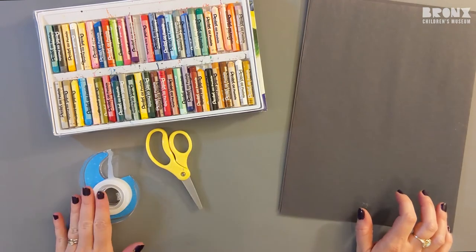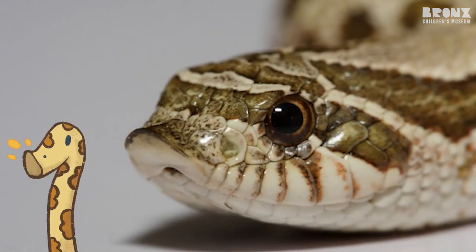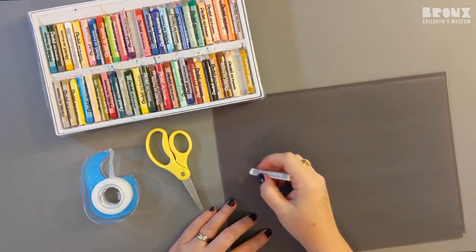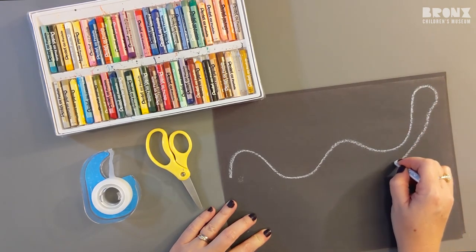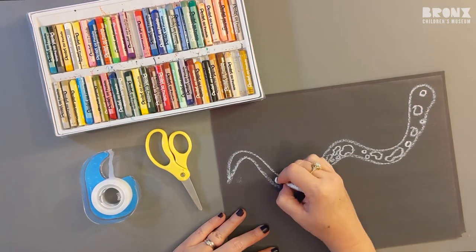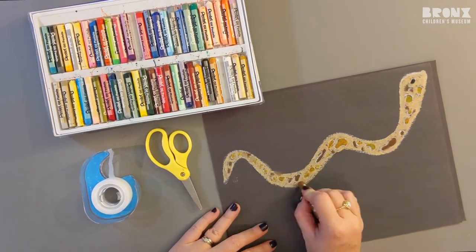Before you begin, make sure that you have all of your materials. First, decide on which animal you want to create. I'm going to draw Tremont the hognose snake. It can be helpful to have a reference image of your animal so that you can refer back to it as you work on your project. On one piece of paper, draw an outline of your animal using a white oil pastel. Focus on creating a large silhouette or outline of the animal — there's no need to get super detailed, but feel free to add some additional details. Tremont has lots of irregular shaped scales that are different shades of brown and yellow, so I'm going to outline those scales in white and then color them in using brown and yellow.